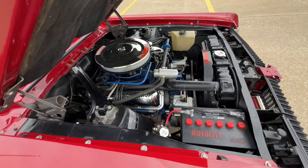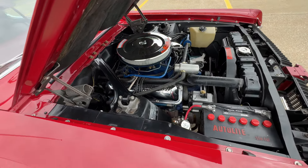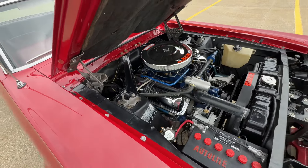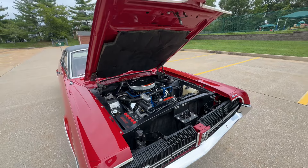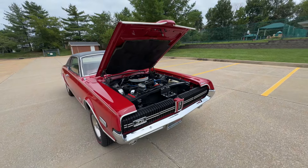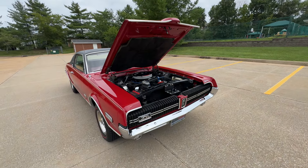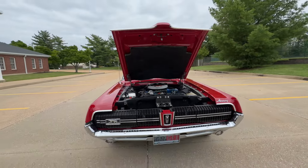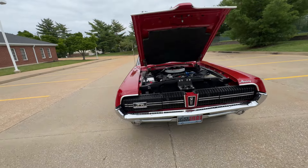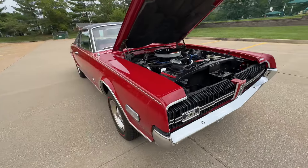We'll get this up on the rack and get detailed pictures underneath. The car is absolutely stunning, amazing. These redline tires — real red car. Original interior, leather interior. Just a super cool car, high quality restoration.